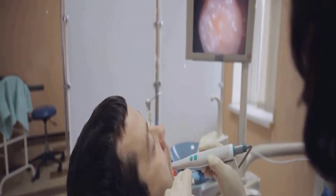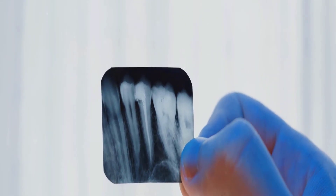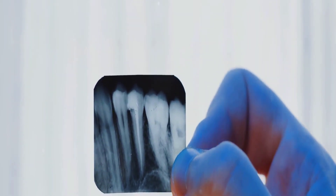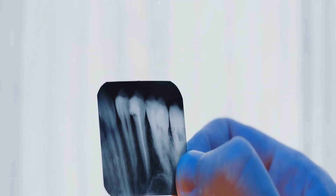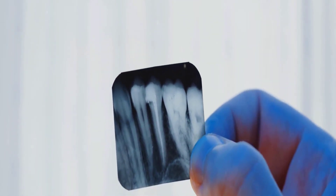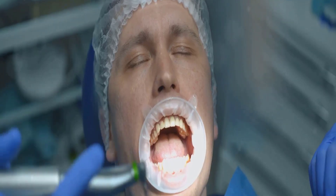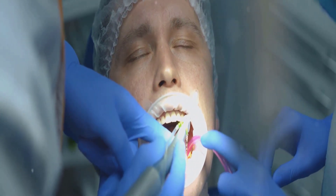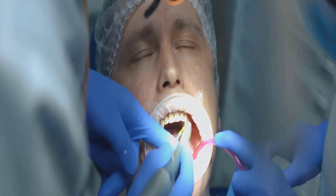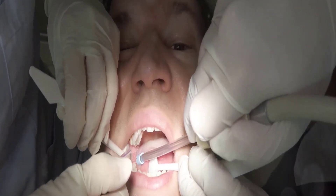Then there's the horizontal impaction, a more severe form where the tooth grows sideways directly into the neighboring molar. An angular impaction sees the tooth angled forward or backward, making a proper emergence unlikely. The symptoms are hard to ignore: pain that radiates from the jaw, noticeable swelling, and sometimes an infection that can lead to a bad taste in the mouth or even difficulty opening the jaw.